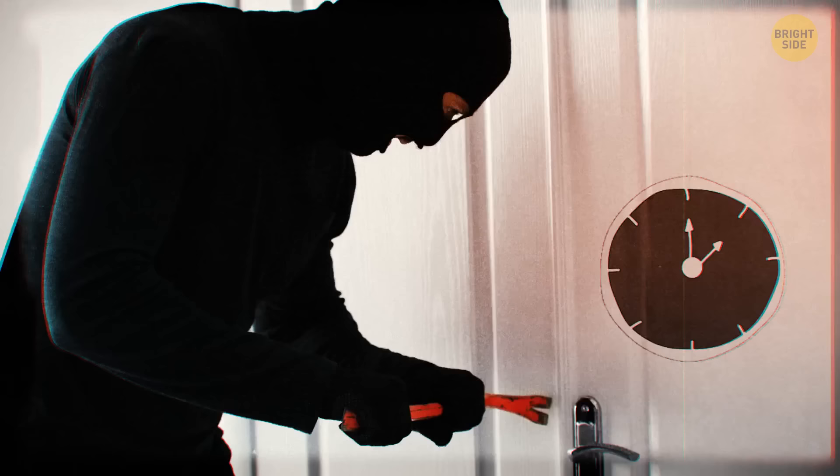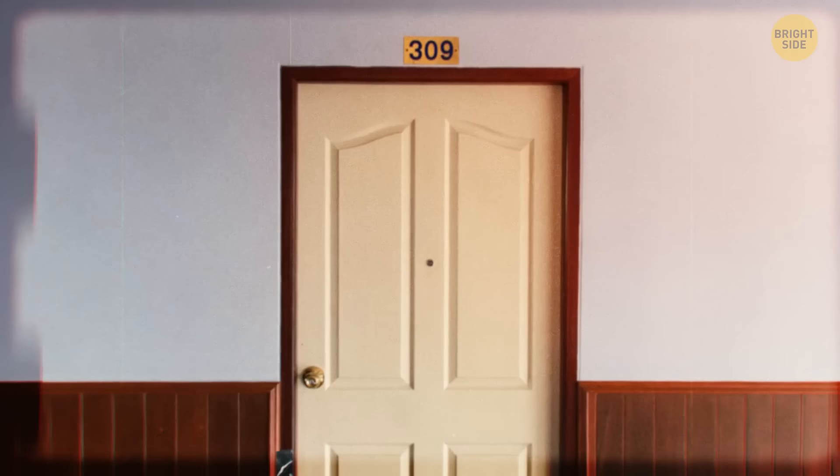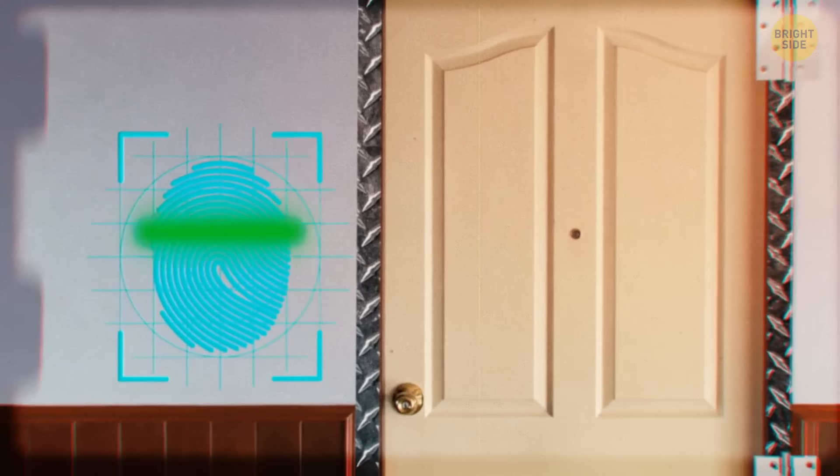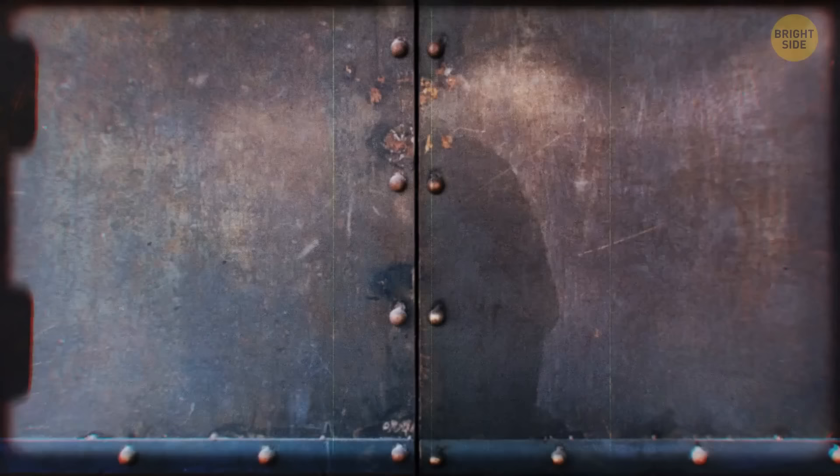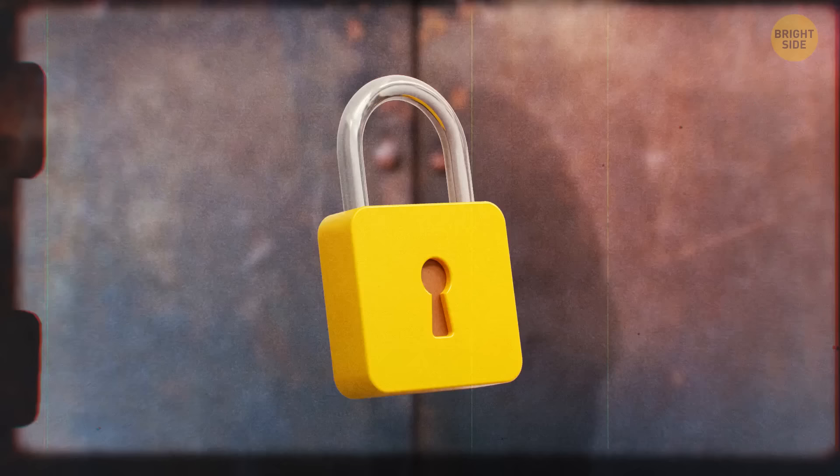Burglars can break down a weak door within one minute. Install a metal frame instead of wood for more support. The hinges and lock should have adequate strength to withstand being kicked long enough until they give up. With the lock as the remaining weak spot, a simple protection lock that holds it in place will make sure it won't budge.